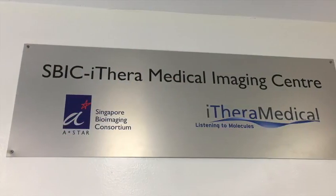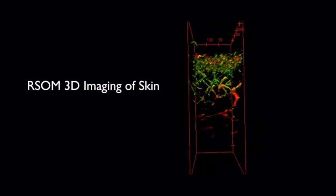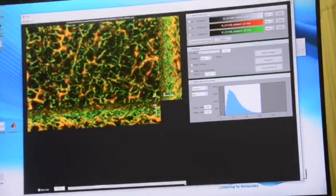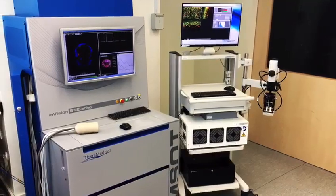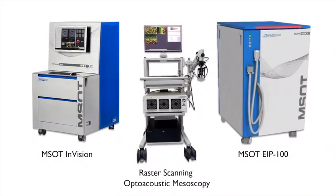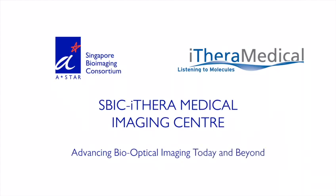This SBIC-Ithera Medical Imaging Partnership has laid the foundation for developing cutting-edge data analytics in the field of optoacoustics. With these initiatives in place, the SBIC-Ithera Medical Imaging Center is well equipped to enhance our understanding of physiological processes and improve surgical outcomes. SBIC-Ithera Medical Imaging Center — Advancing Bio-Optical Imaging today and beyond.